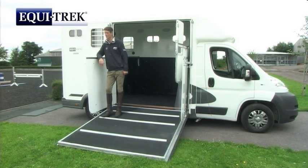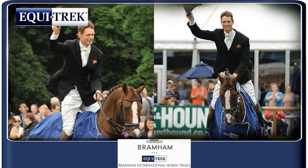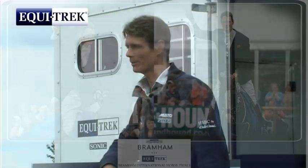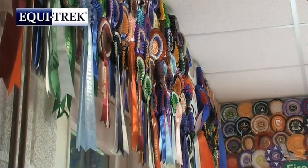I've been very lucky to compete at Bramham for several years, and I have had some good rides there, and I've now won it six times, so it is a very lucky competition for me. This year it was a stiff competition as always.